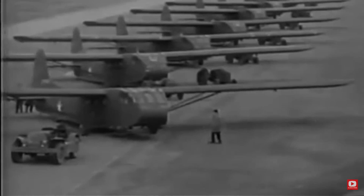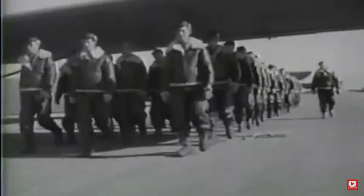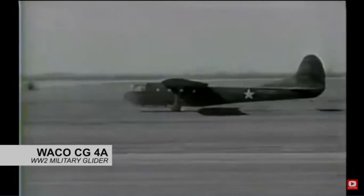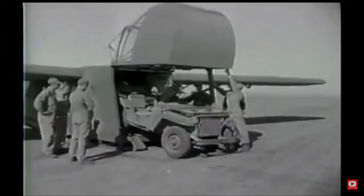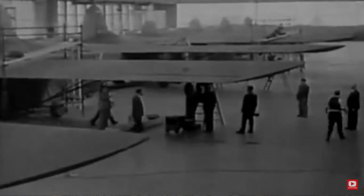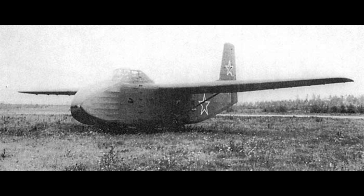It is interesting to note that in the early days of aviation, gliders held a prominent role in transportation. An example of this were military gliders. During World War II, gliders transported troops and heavy equipment to combat zones. They were designed by the US, Germany, Britain, and even the Soviet Union.